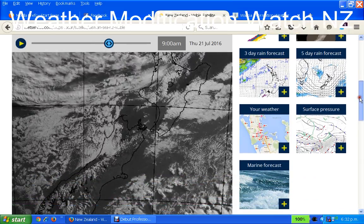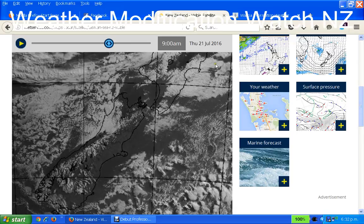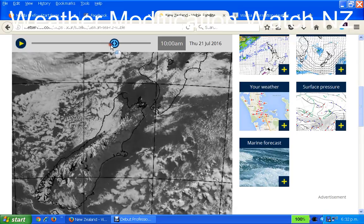Moving on to 9am, we see this again — another square or rectangular thing there. What I noticed is that as the day progresses there's cloud all around up here, but not over this area of the South Island.